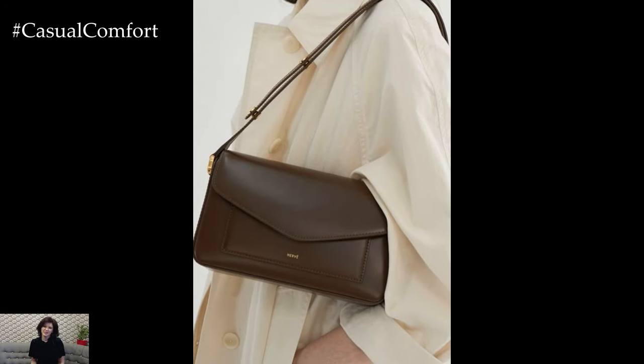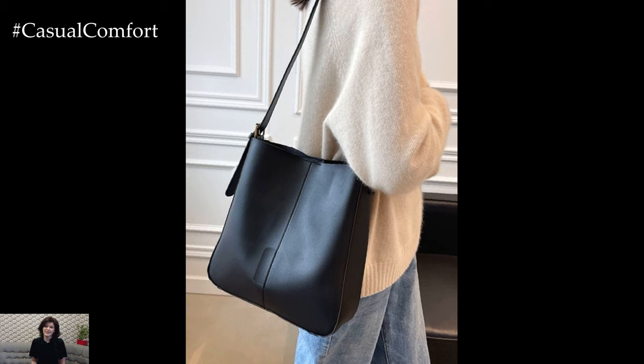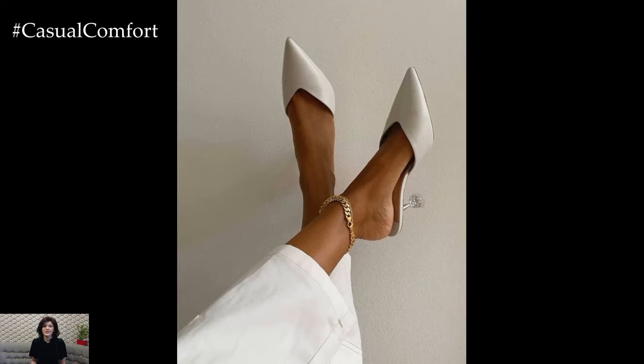Accessories are the cherry on top of any outfit. The key to achieving an effortlessly chic look is not to overdo it. A simple necklace, a pair of hoop earrings, or a classic watch can go a long way in adding sophistication to your look. For work, opt for understated pieces — think minimalistic jewelry or a sleek leather handbag.